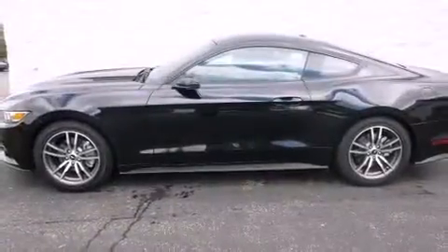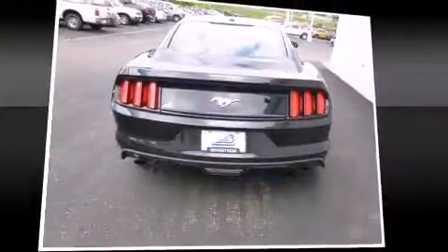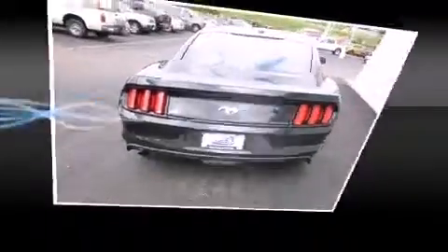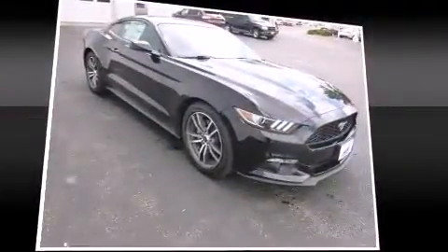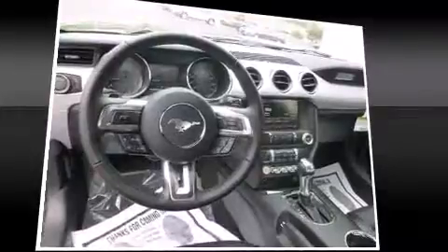Ford prioritized practicality, efficiency, and style by including adjustable headrests in all seating positions, power front seats, and remote keyless entry. With high-intensity discharge headlights illuminating your path, you'll always appreciate maximum visibility.